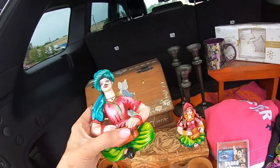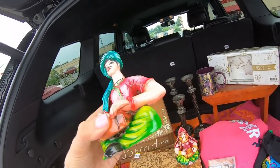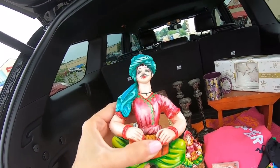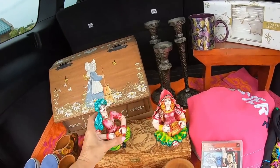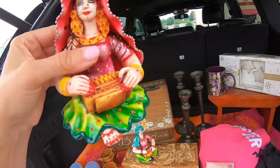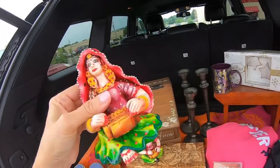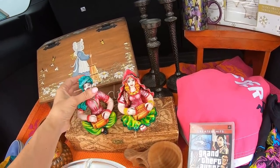I have no idea what these statues are. I paid $1.99 for them. I chose them because they're so detailed — the face is very well painted. Look at those fingernails. I thought these were fantastic. I don't know what these will bring, but for $4 I said yes to them.